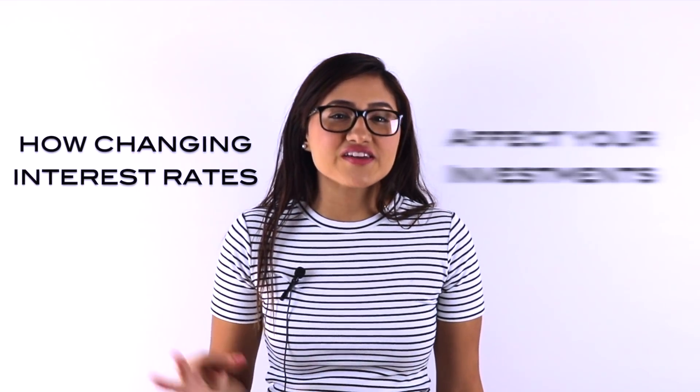Hey guys, it's Vivian, your hot stock girl. Today I'm going to discuss interest rates and how they may affect your investment strategy. Like my recent video on capital gains taxes, this video is just a general overview of how changing interest rates affect your investments. The best way to handle your portfolio in a rising interest rate environment is to stay diversified by owning many stocks in different industries. It is almost impossible to jump in and out of the market at the exact right time, so stay invested long term and keep some cash on the sidelines to capitalize on market opportunities. Now, let's get started.